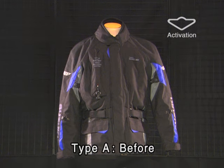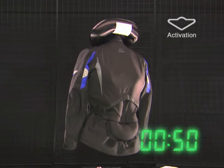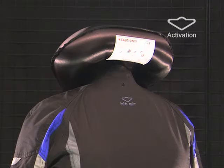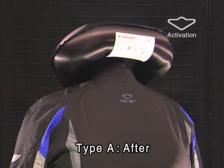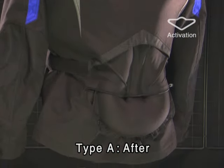First, let's activate a Type-A jacket, or a neck cushion housing jacket. Just how long does it take for the airbags to swell? Only 0.5 seconds. The airbags on the neck, chest, back, and waist swell instantly to protect the upper body.